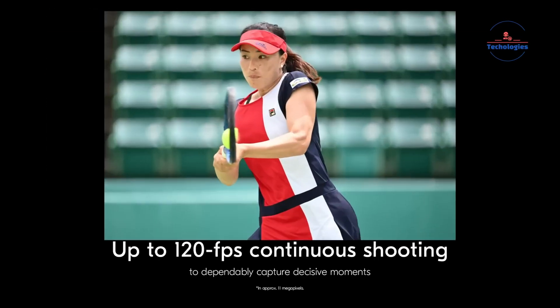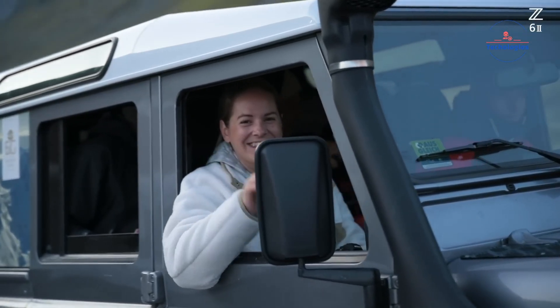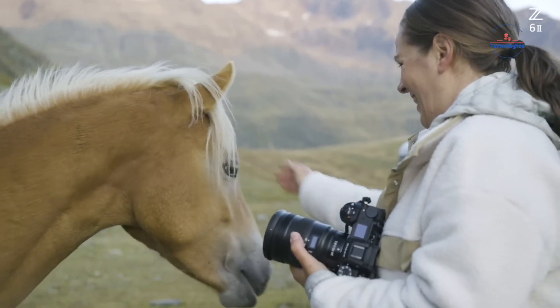This feature could be a game-changer for photographers who often shoot in challenging lighting conditions, such as dimly-lit events or astrophotography, or those who prefer to work without a tripod.